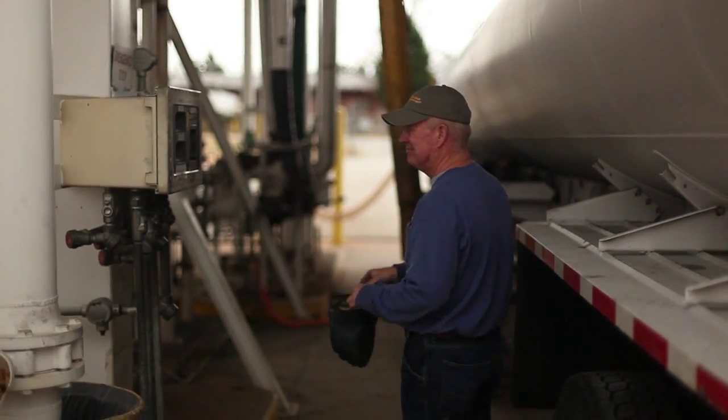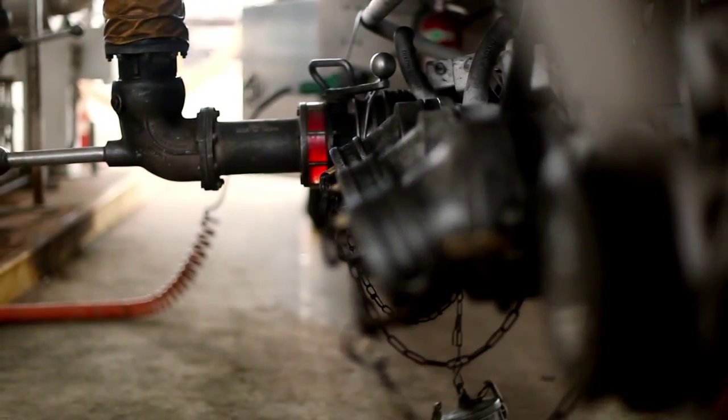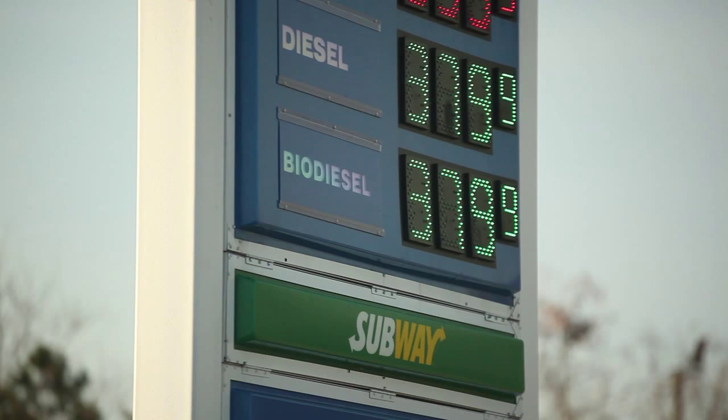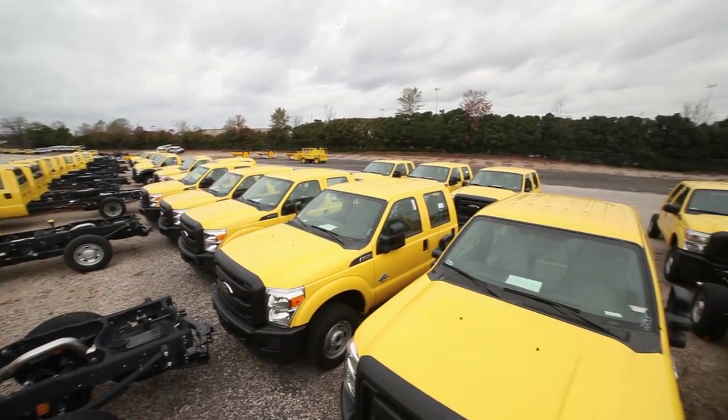It can be used straight as B100 biodiesel or blended with petroleum diesel to create a mix that best meets a fleet's needs and vehicle specifications. With prices similar to petroleum diesel, vehicle fleets across North Carolina and the U.S. are adopting biodiesel at an increasing rate.